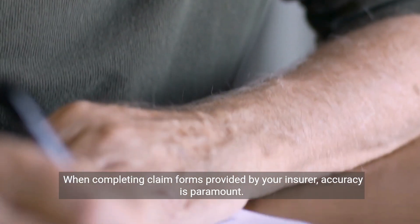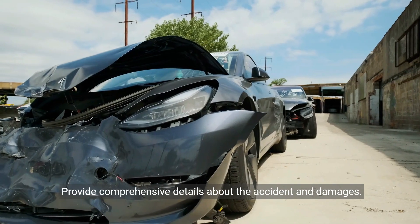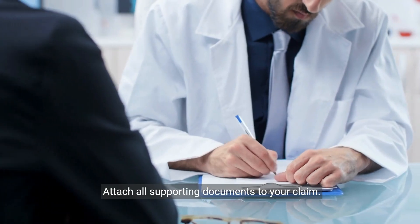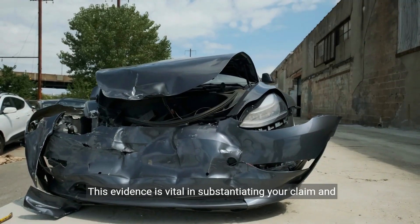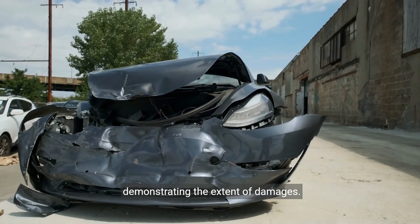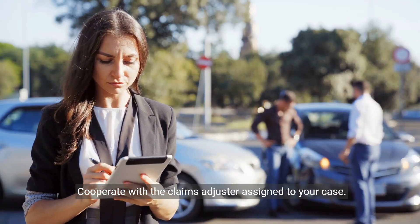When completing claim forms provided by your insurer, accuracy is paramount. Provide comprehensive details about the accident and damages. Attach all supporting documents to your claim.